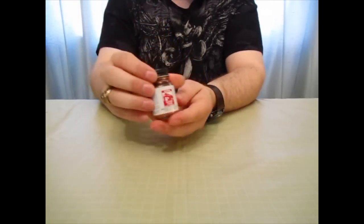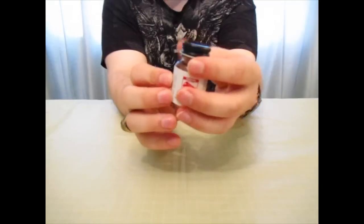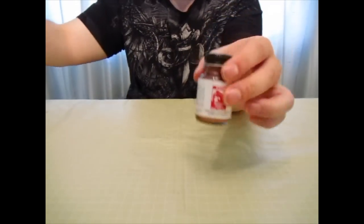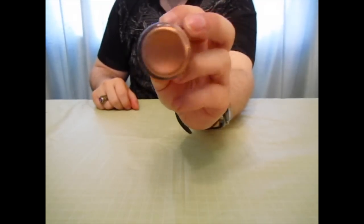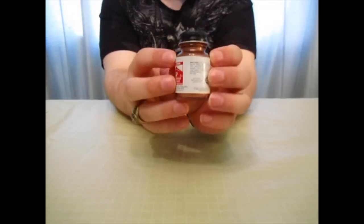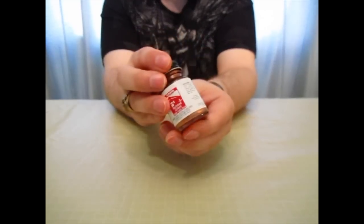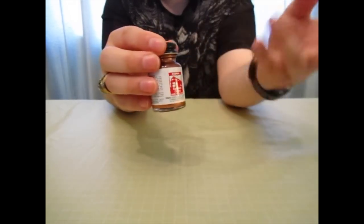And one other paint similar to that — a Floquil Copper. They call this some kind of pearl copper, but no — that's copper. That looks like a penny. Running this thing through an airbrush? Yeah, that's going to be cool. I don't see too many models with copper as a main color, so I think I might try that sometime.